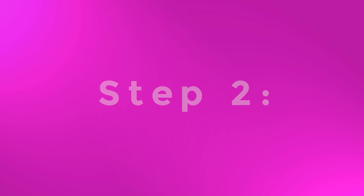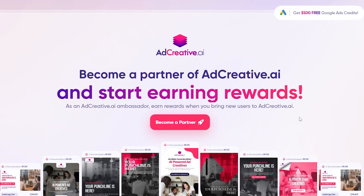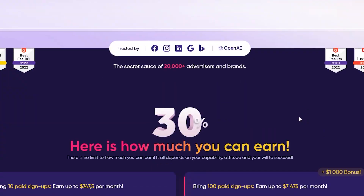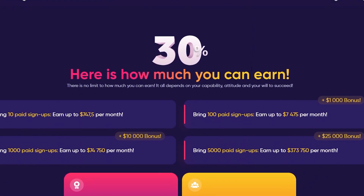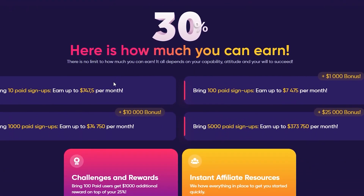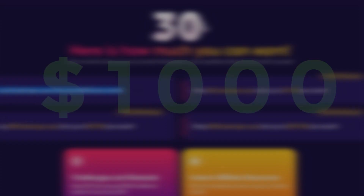Step 2. Now scroll down to the very end of the page where you will find the section 'affiliate.' When you visit the affiliate section, you will get to know that bringing in as few as 10 affiliates will earn you over $747 per month. And if you bring in only 100 of them, which I will show you how to get for free in a few minutes, you'll get paid well over $7,745 per month plus a $1,000 bonus.